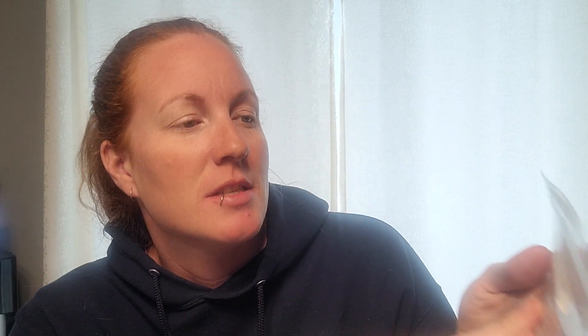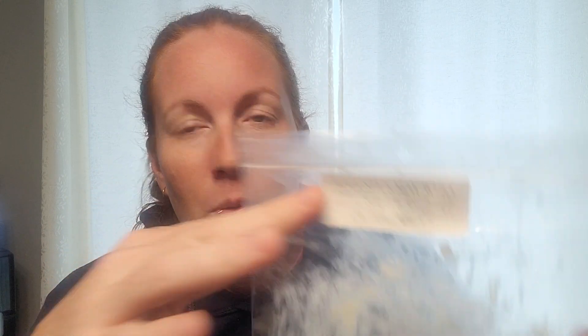Now we're on to November. Day 1 — Melt a Scent that Contains Cinnamon. A lot of mine is Ella After. I went with Ella After's Augustus Mayhew — Creamy Cinnamon Funnel Cake and Buttercream. This was so good, I think I got one more of this. I know what people say with Ella After — they either perform or they don't, and I agree to a certain extent. It makes me kind of sad because there are a few favorites I want to send in the round robin. But this one was so good — a creamy bakery type of scent with buttercream and cinnamon. Threw really well. Amazing scent. I would 100% pick up more.